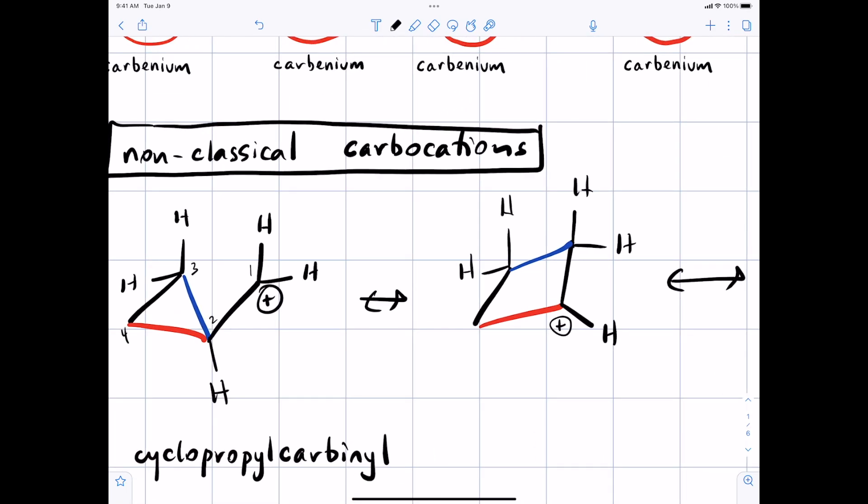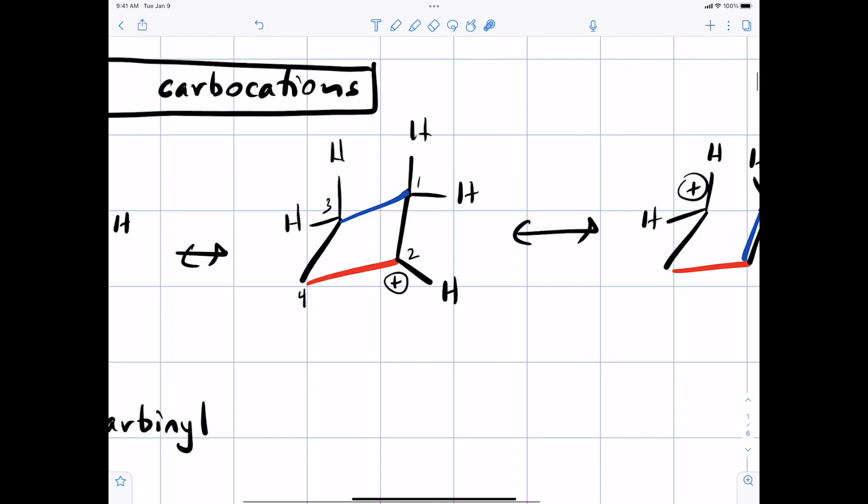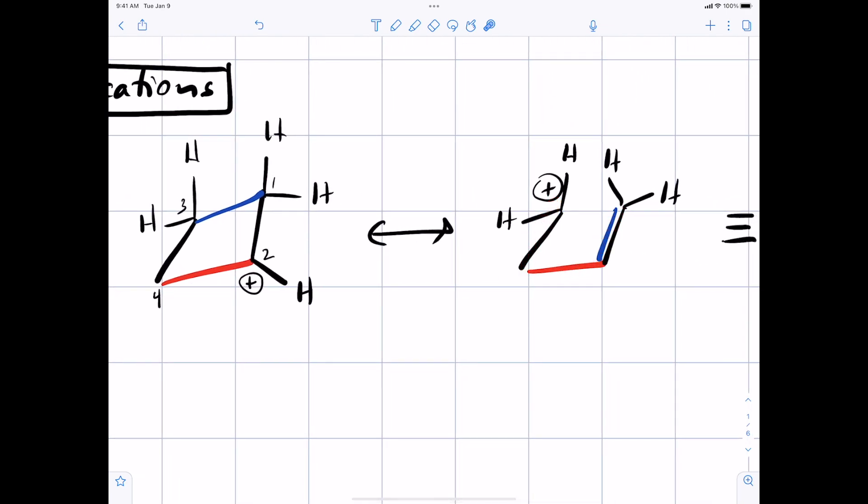If we number the atoms 1, 2, 3, and 4: the bond between carbons 2 and 3 can shift over to become a bond between 1 and 3, opening the three-membered ring into a four-membered ring. Now the positive charge, instead of being on carbon 1, is on carbon 2. That's just resonance — we haven't moved any atoms, we've just moved a bond. You could draw another resonance structure where electrons from between 1 and 3 move to make a pi bond between 1 and 2, putting the positive charge on carbon 3.